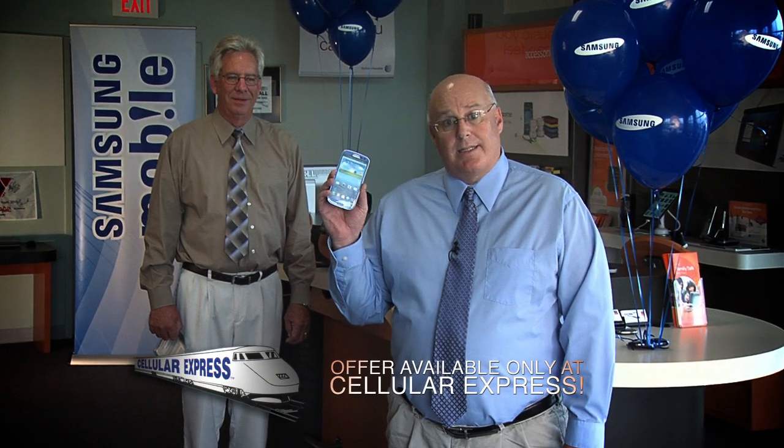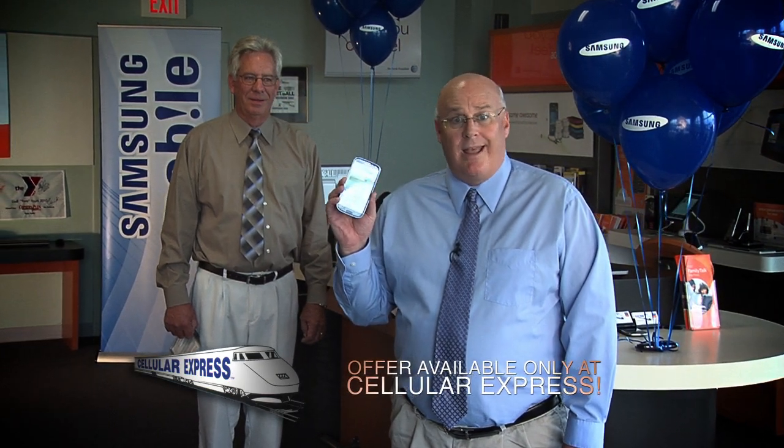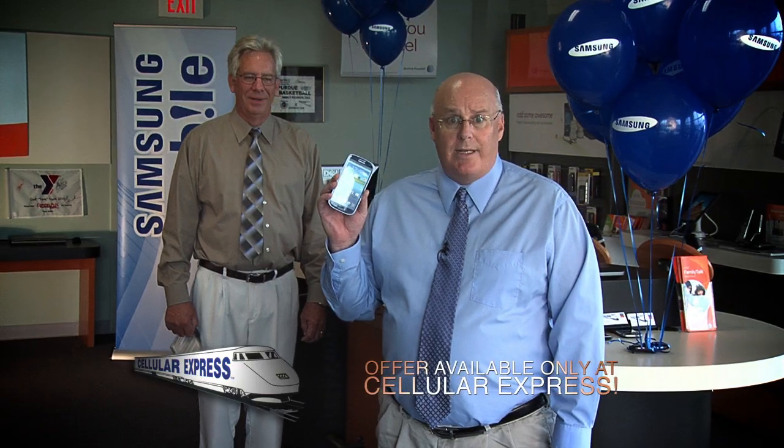See the Samsung Galaxy S3 at Cellular Express and save 30%. That's over $60 from other retail stores. And we will include a free car charger.